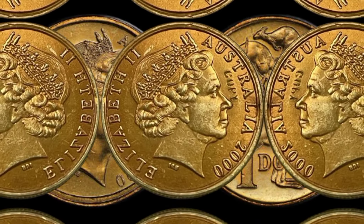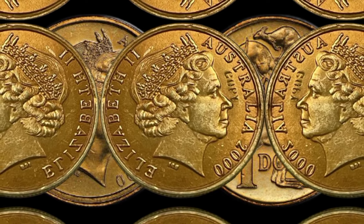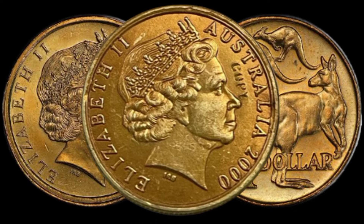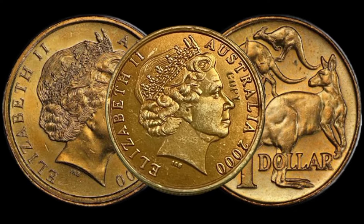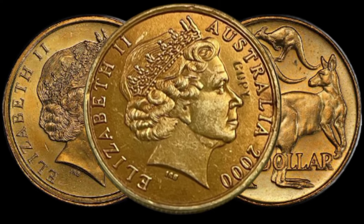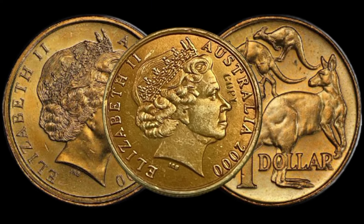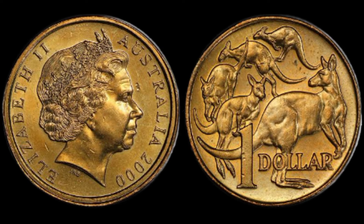We've got something truly exciting to share: the elusive $1 mule error coin from Australia. Rumor has it that this coin could be worth a small fortune. A mule error occurs when two mismatched dies are used to produce a coin. In the case of this Australian $1 coin, the unique combination of dies has created something extraordinary. Let's take a trip down memory lane and explore how this rare mule error coin came into existence.